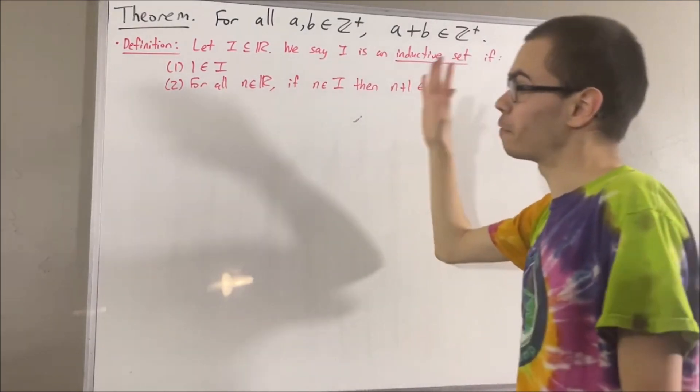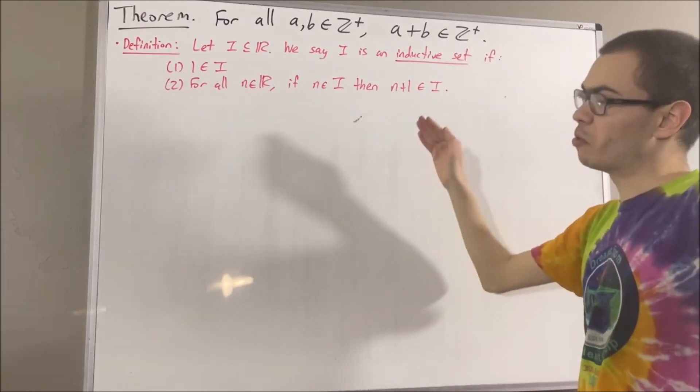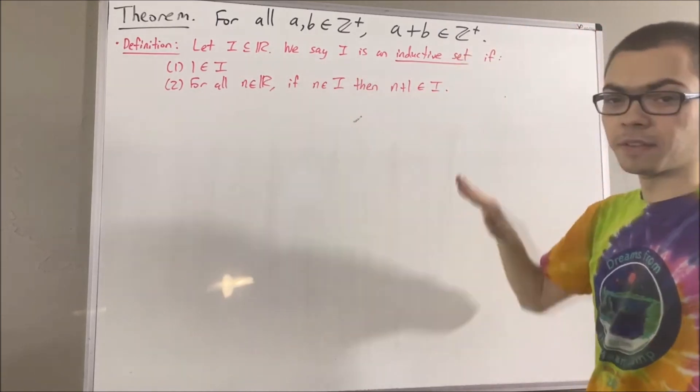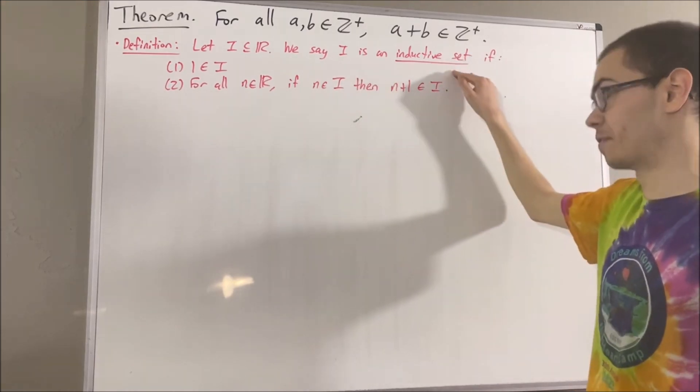For example, the set of real numbers itself is an inductive set. And so we defined the positive integers as the set of real numbers which belong to every inductive set. From there, we showed that the positive integers itself is an inductive set.